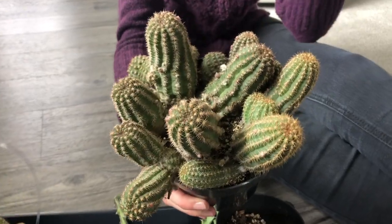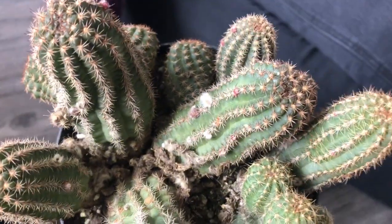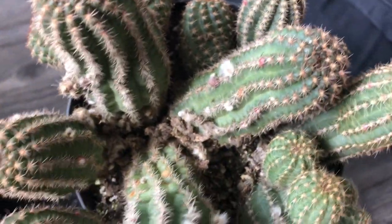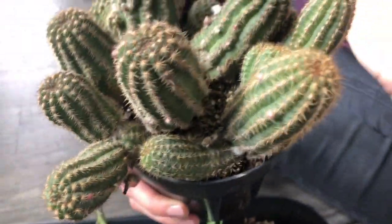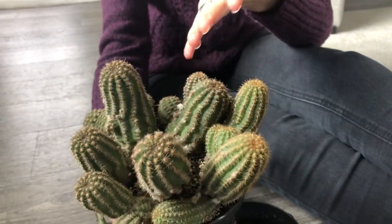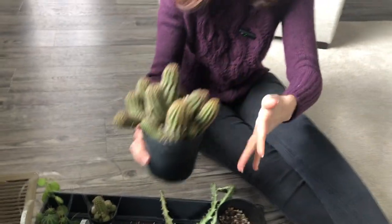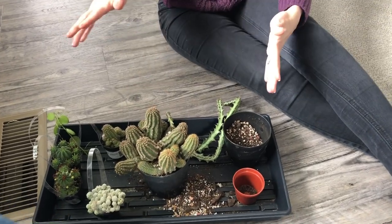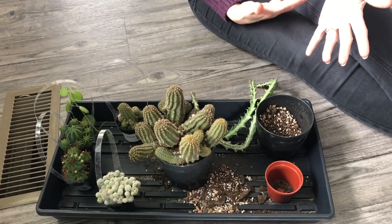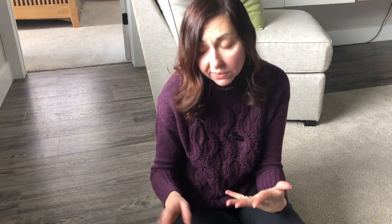Look how beautiful it is — it's so big. Echinopsis rose quartz, and it has so many blooms getting ready to open. I have a friend who is 99 years old and she kept telling me this past year to buy her a cactus with red or pink blooms. So I bought this big one with the intention of splitting it in half — gifting her half and keeping half for myself.